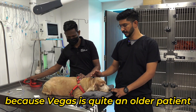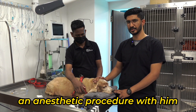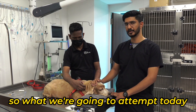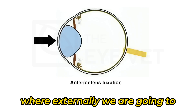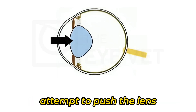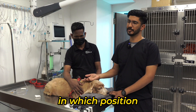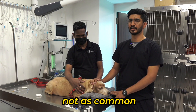Because Vegas is quite an older patient, an anesthetic procedure with him would be a bit of an excessive risk. So what we are going to attempt today is a procedure known as manual couching, where externally we are going to attempt to push the lens behind the iris into a posterior lens luxation, in which position those complications tend to be not as common.